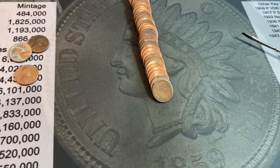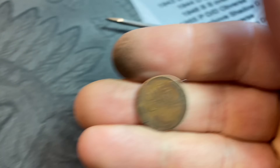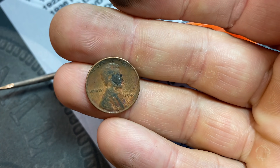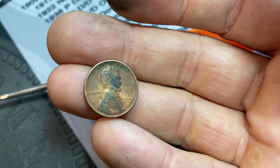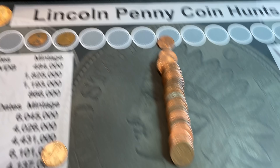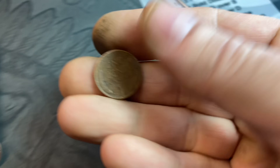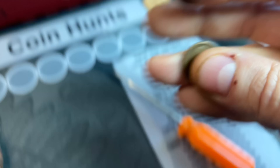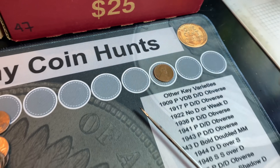Roll number 12, wheat cent number two. Hoping by the reverse it's an oldie, but it's just going to be a 1945 Philadelphia. Roll number 13, another wheat cent — and that's a 1956 Denver, wheat cent number three.